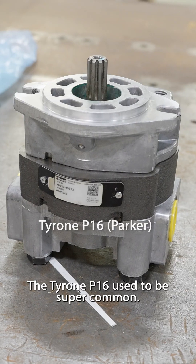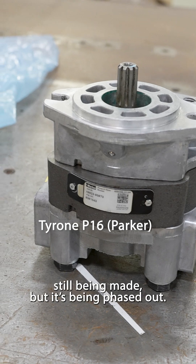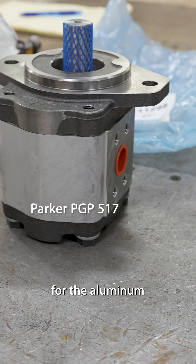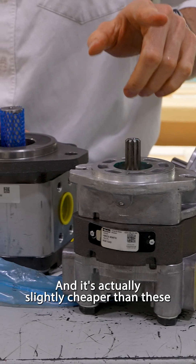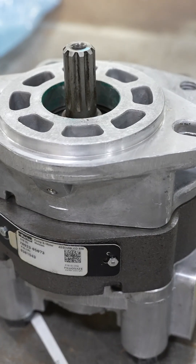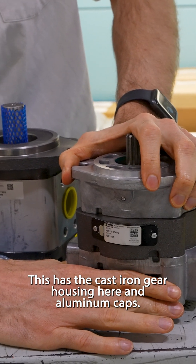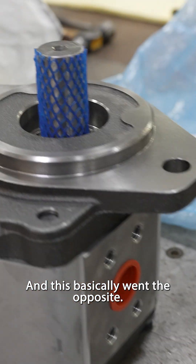The Tyrone P16 used to be super common. Still being made, but it's being phased out for the aluminum, and it's actually slightly cheaper than these. This has the cast iron gear housing here and an aluminum cap, and this basically went the opposite.